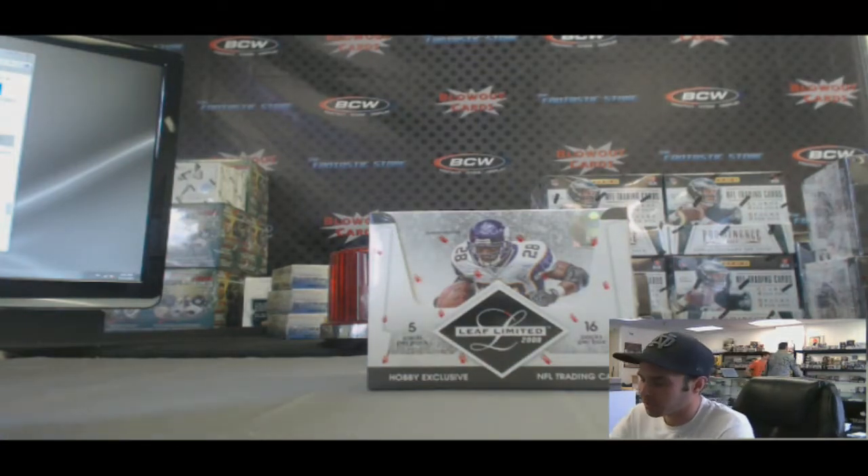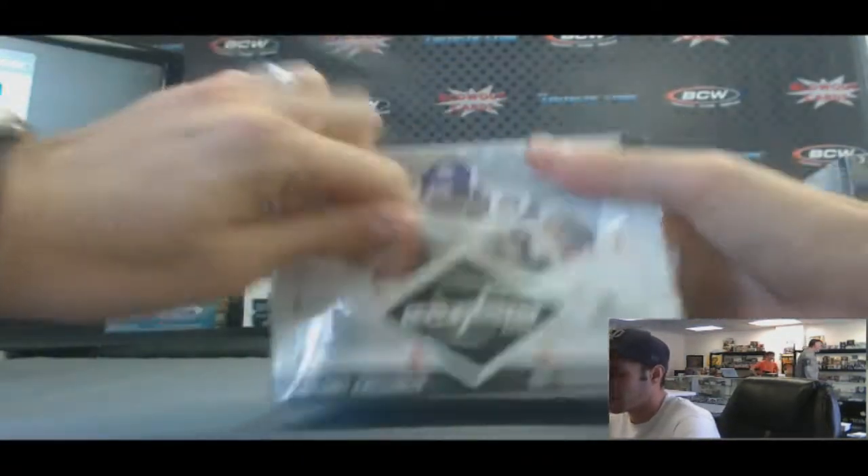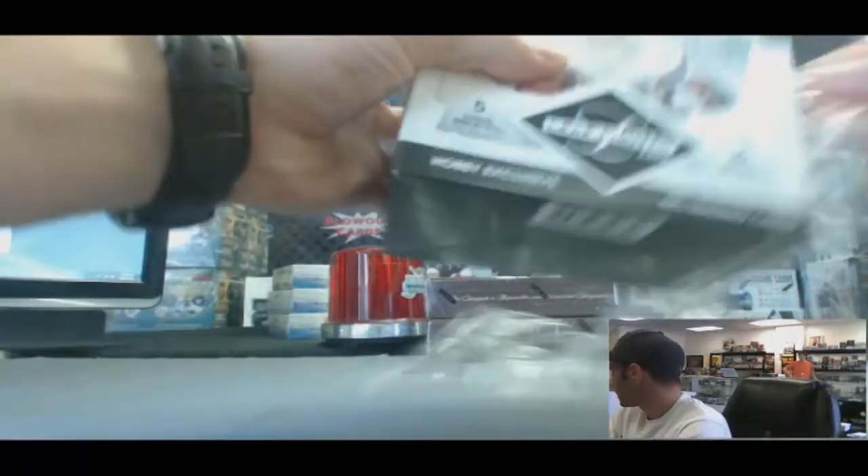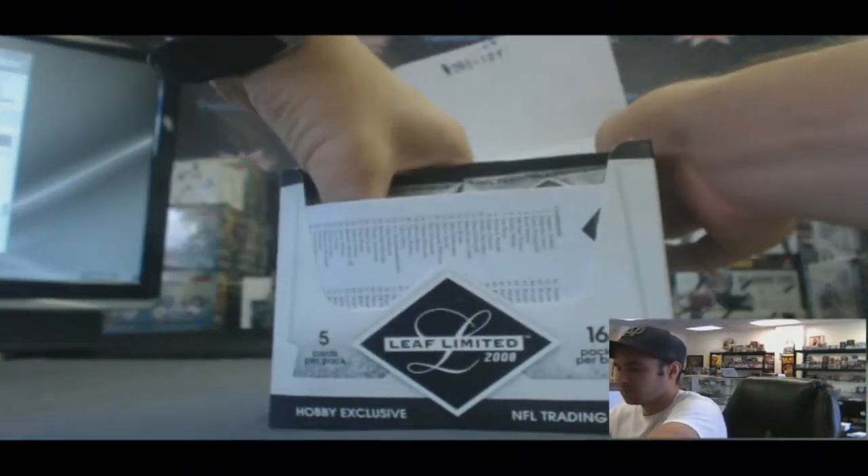Back again, we've got John Essier who's going to do a box of 2008 Leaf Limited Football — one of my favorite products. Good luck, bud. Alright, let's stay redemption free.